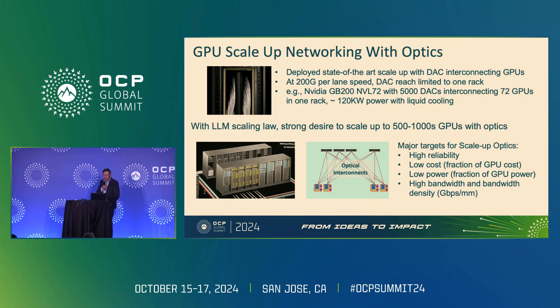This is a fertile area for optical innovations to solve customer problems. One problem is if you go to the Meta booth, they're showing the new Catalina system — the NVL 72 equivalent — cramming 72 GPUs into one rack. In the back of that rack you see about 5,000 copper cables. With continued large language model scaling, there's strong incentive to scale up with optics, because at 200 gig per lane, copper is very difficult to scale beyond two or three meters, even with active copper cables. The focus is on scaled-up optics with high reliability, lower cost, low power, and high bandwidth — bandwidth density is what's driving these applications.